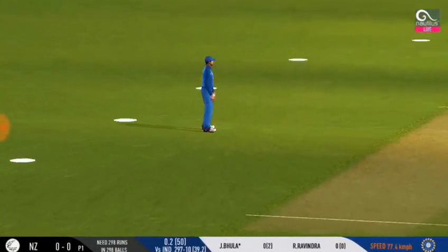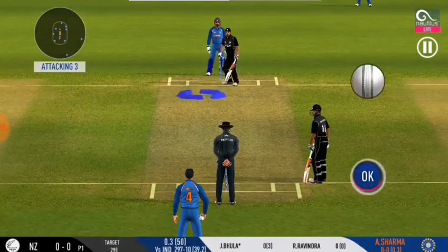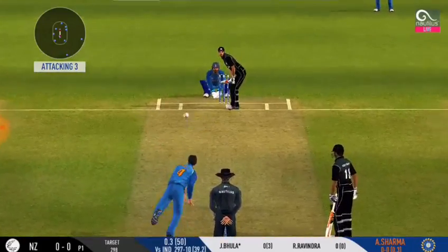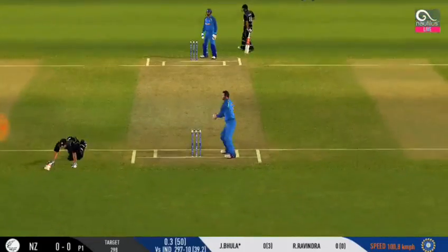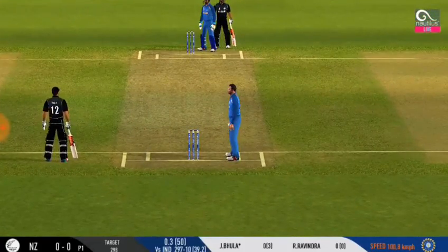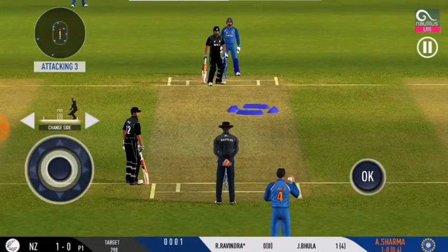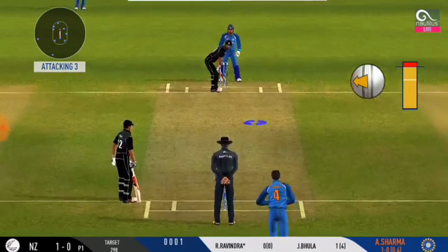Trying to work it in the gap — finds the fielder at the end. The bowler is bowling from his feet. Works it wide of the fielder for a single. The running between the wickets has been top class by both the batsmen.